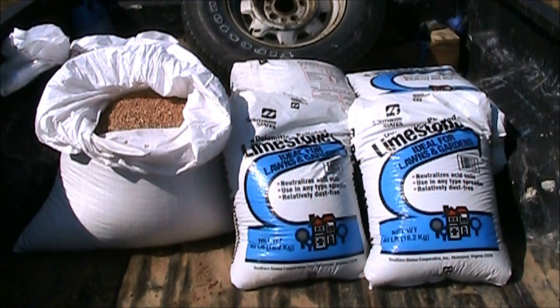Right now getting ready to put the gardens to bed for the winter, going to get them lined up real good and plant some wheat for a cover crop.